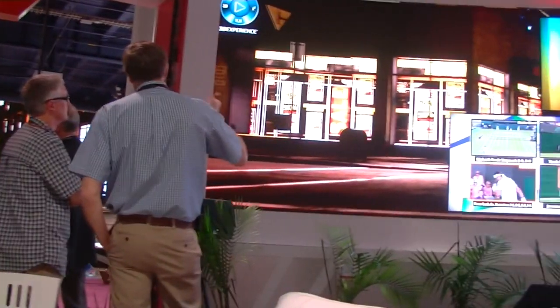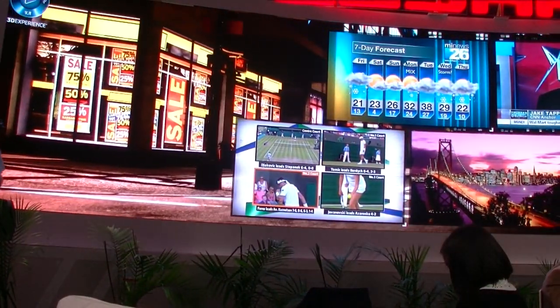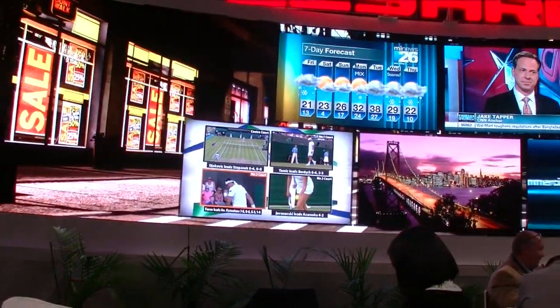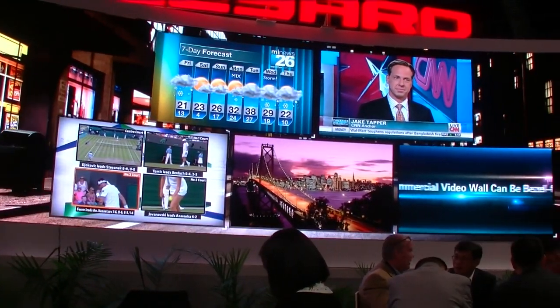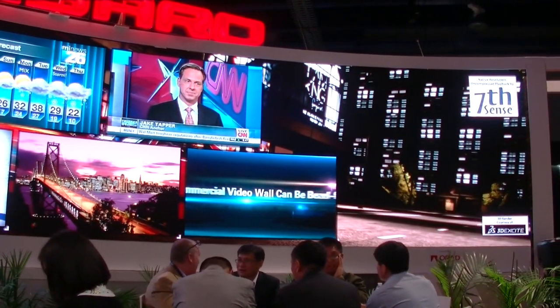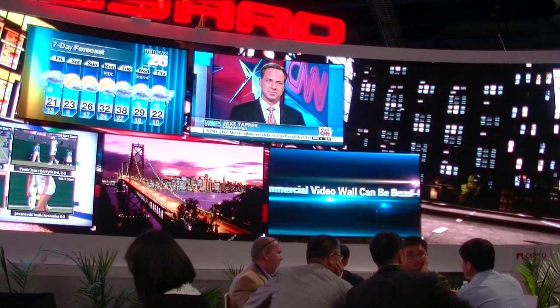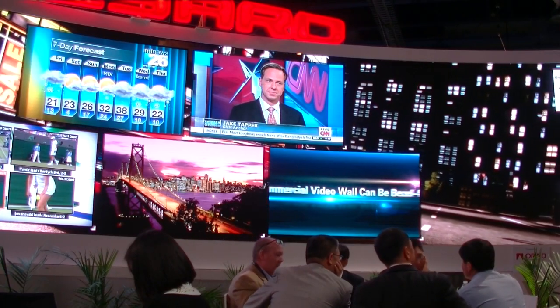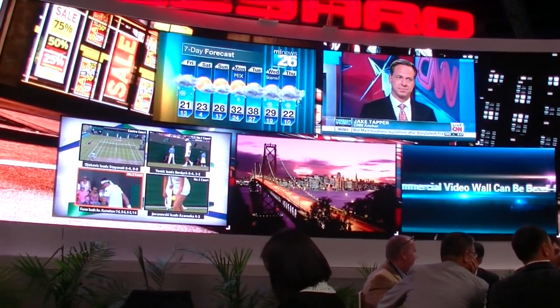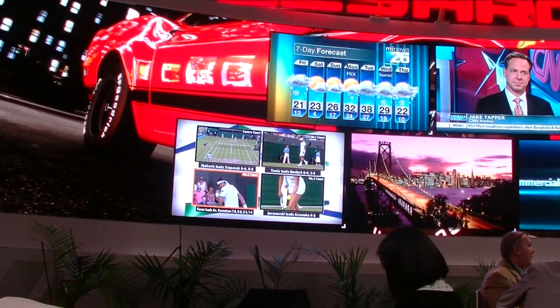In addition, they have a very large curved video wall which you can mostly see here. This spreads all around the booth and makes for a very impressive display. It has a resolution of 5760 by 1260 and consists of about 24 by 10 cabinets.